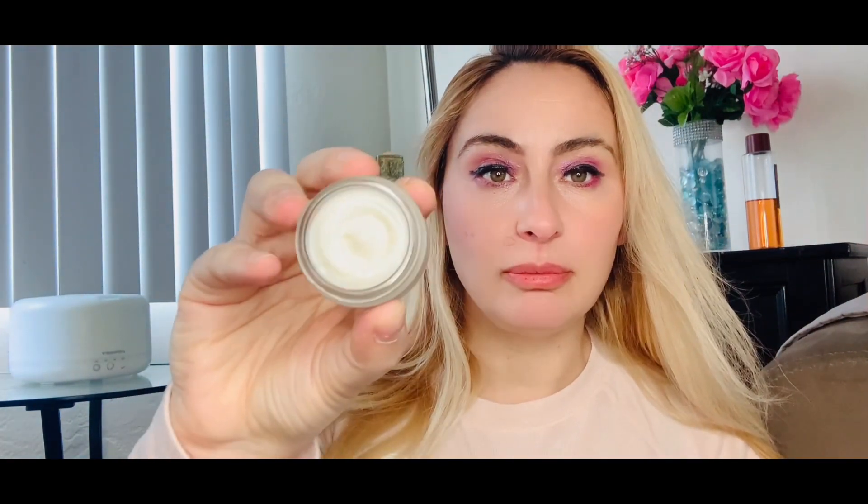Just this one brand's product covers my Boxycharm membership cost. It looks like a thick cream, and when you open it up you can see it's like a balm. It's a pretty good size, and since you only need a little for just your eye area, it should last a while. This is our first product in the base box.